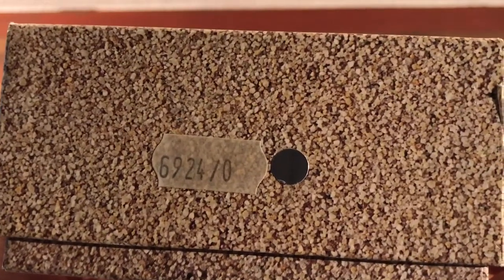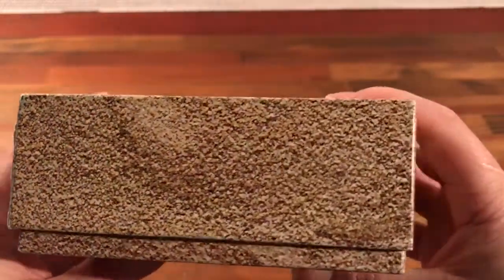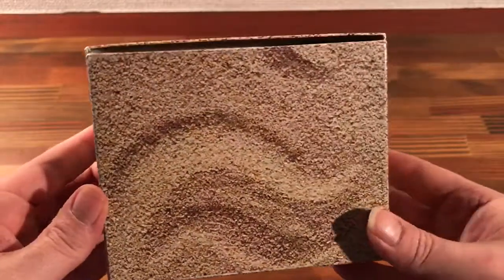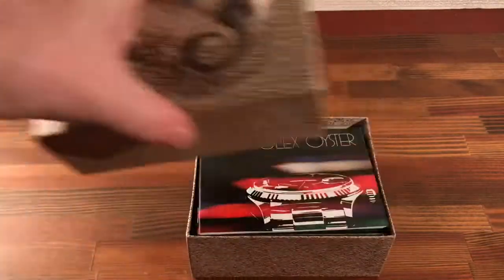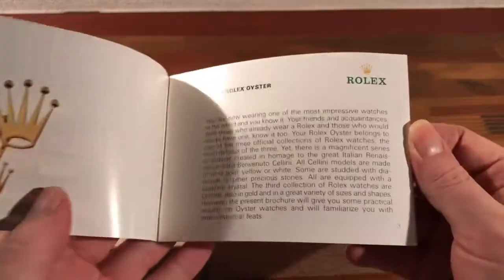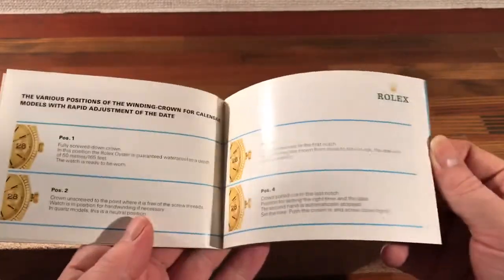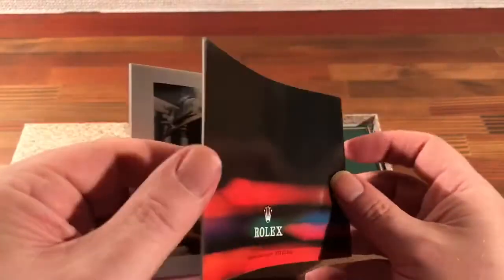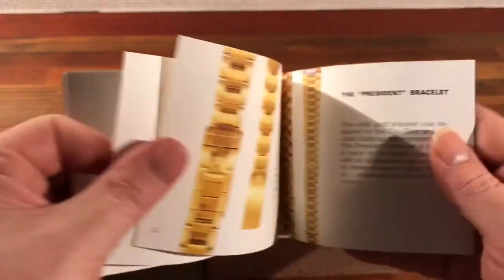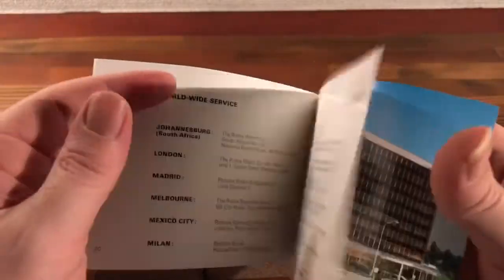Reference 6924/0 — that's a silver spot. Great vintage box this, very sought after, getting harder to find now. This comes with a nice vintage Your Rolex Oyster booklet in English. Seems this one is a 1979 box and booklet set.